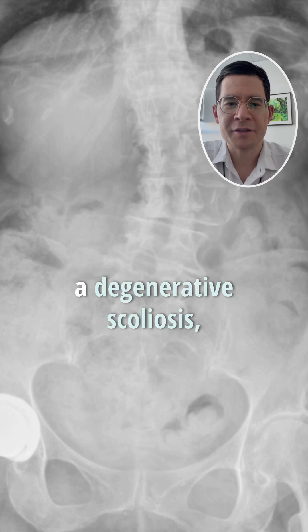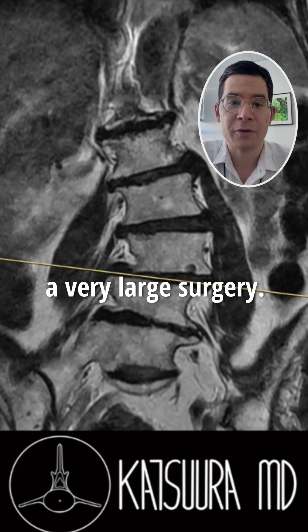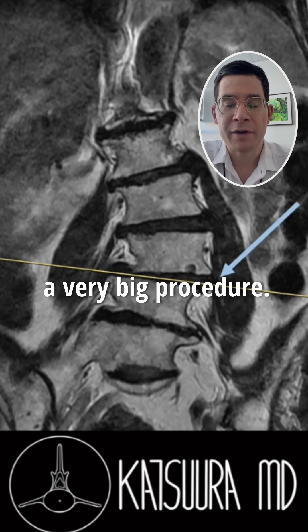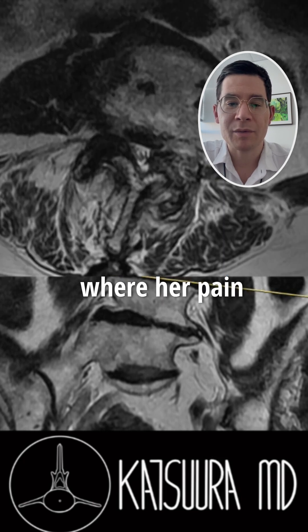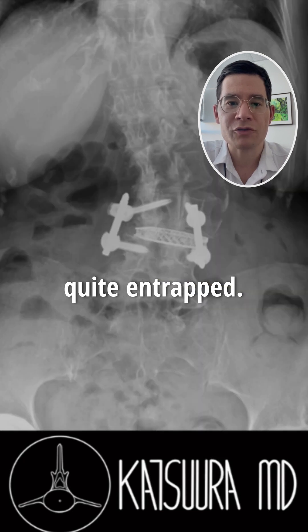This patient has a degenerative scoliosis, which is typically difficult to treat without performing a very large surgery. However, she was elderly and I didn't feel like she could tolerate a very big procedure, so we spent a lot of time trying to pinpoint exactly where her pain was coming from and ended up identifying an area where it appeared that the nerve was quite entrapped.